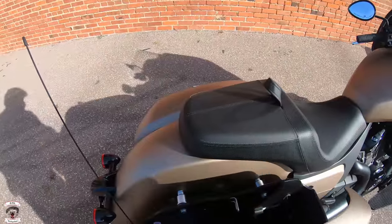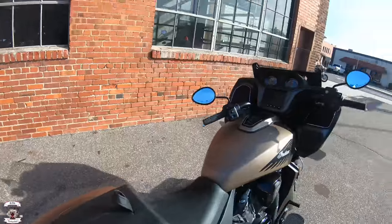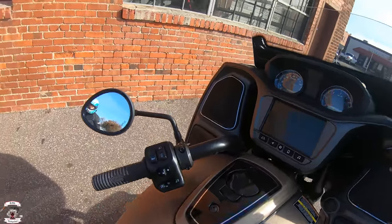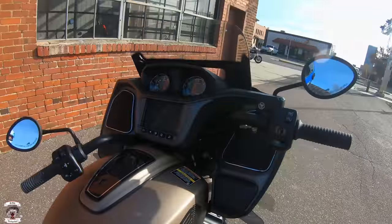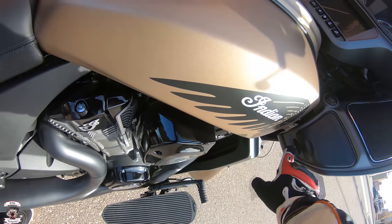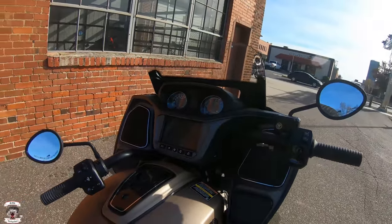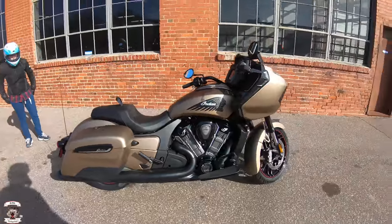Nice deep saddlebags — one touch. These have little storage cubbies: your phone can go on that side, and the other storage cubby is there for your papers or whatever. Down here is the lock on this particular motorcycle, and you can see it controls the gas cap and your saddlebags locking and unlocking right there.